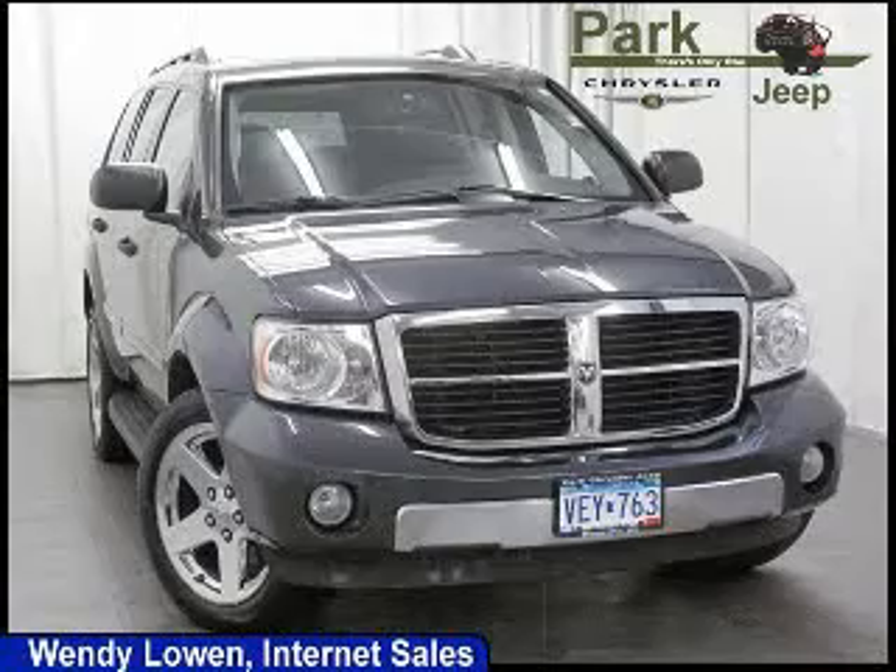We are proud to present this excellent 2007 Dodge Durango. This Durango has a 5.7L V8 engine and an automatic transmission.